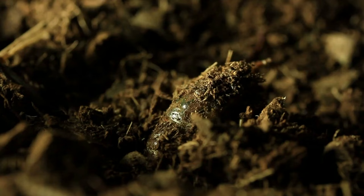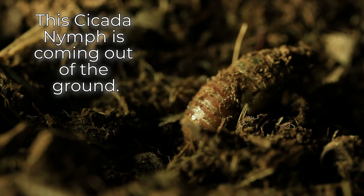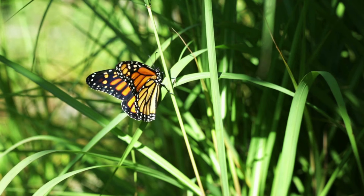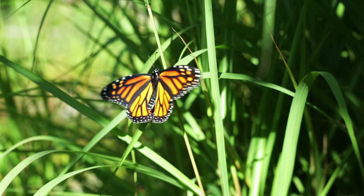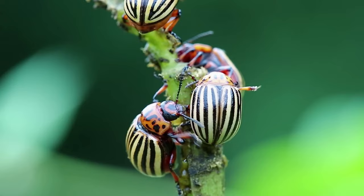This cicada nymph is coming out of the ground. They call this butterfly the monarch butterfly. These are called Colorado potato beetles.